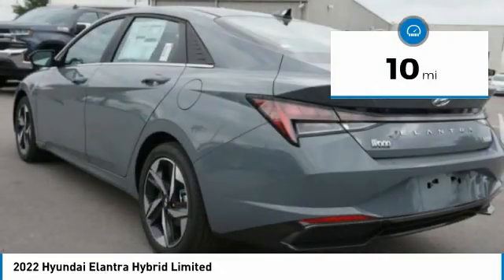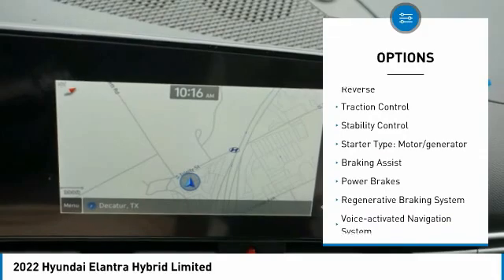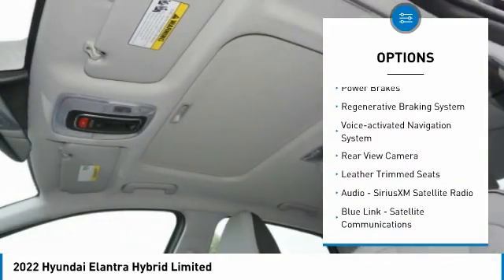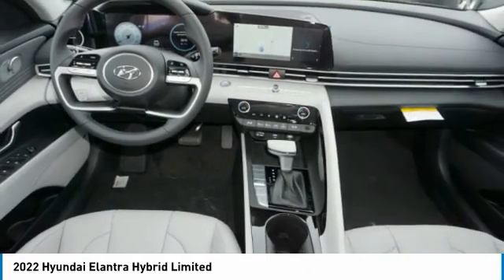This vehicle has less than 100 miles. Here are some of this vehicle's great options: power windows with safety reverse, traction control, stability control, starter type, motor generator, braking assist, power brakes, and a regenerative braking system.